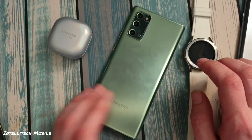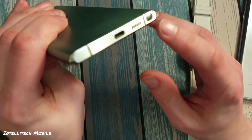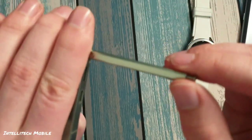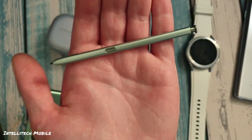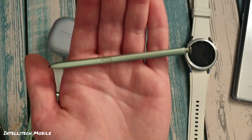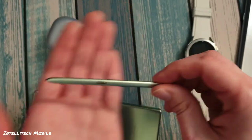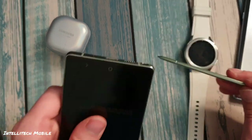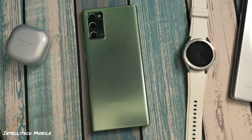Nothing stops you from slapping a case on it or a dbrand skin. The frame is very silvery, even though it has a slight green tint to it. If you get a skin that covers the back, the green is very minuscule. It's worth noting that the S Pens between the Galaxy Note 20 and Note 20 Ultra are the same, and theoretically also interchangeable with the Note 10 series, though the Bluetooth functions may have limited compatibility when swapped between the 10 and 20 series.